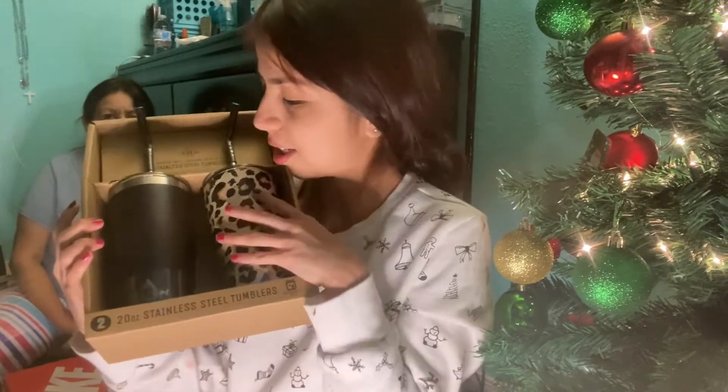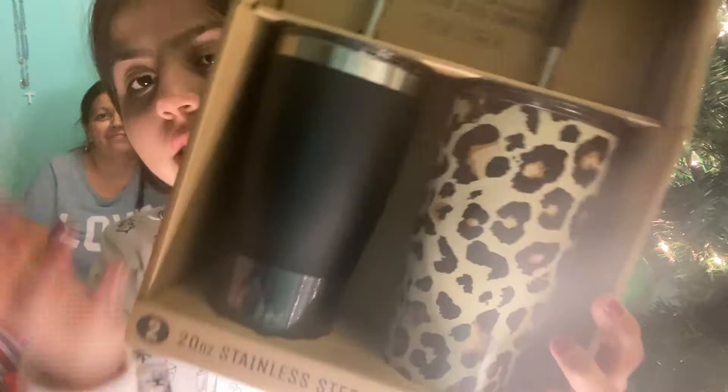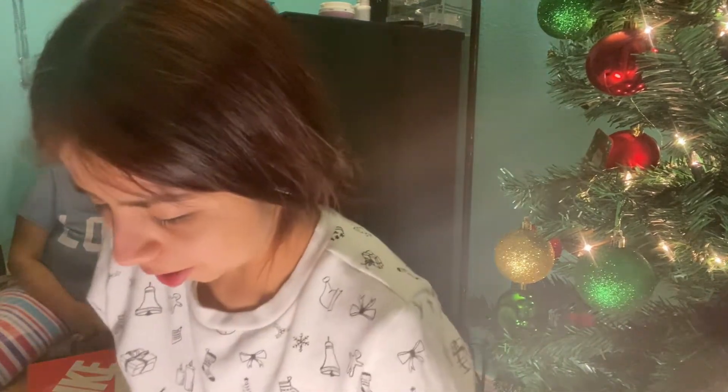My tia and my cousin got me these cups — they're so cute, the cheetah print and the black one! I will totally use these for water or coffee whenever I go out. My aunt also got me this little makeup bag — it's so cute and tiny, perfect for traveling. It's gray with white squares. I would totally be using both of these for traveling or competitions.